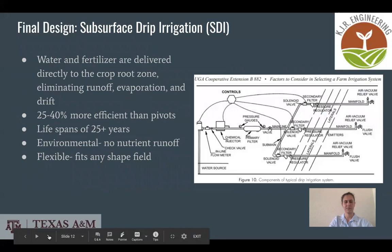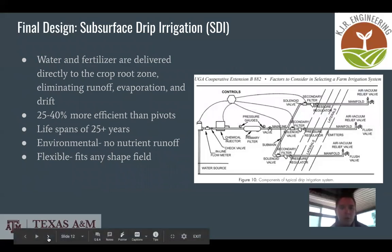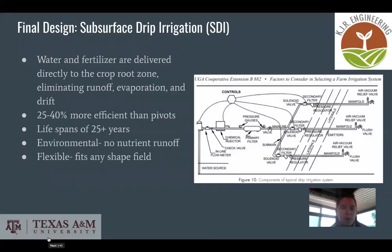With the surface drip irrigation system, water and fertilizer are delivered directly to the crop root zone, which eliminates any runoff, evaporation, and drift. This also makes it 25 to 40 percent more efficient than center pivots. The lifespan is beyond 25 years, and for environmental concerns there is no nutrient runoff. They are also very flexible so we can make them fit any shape field.